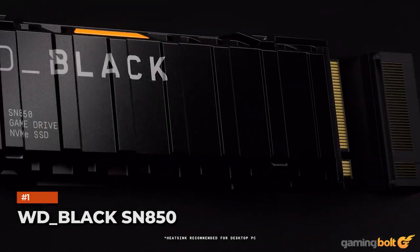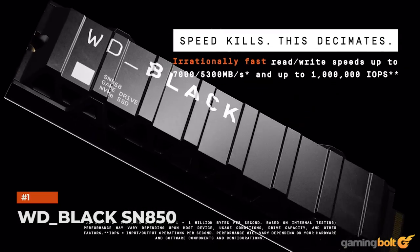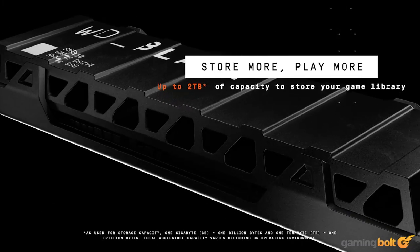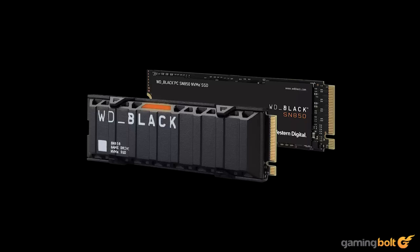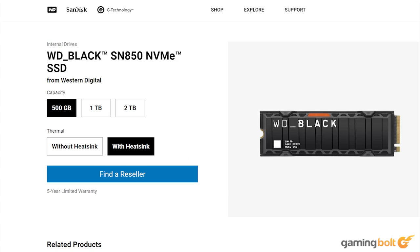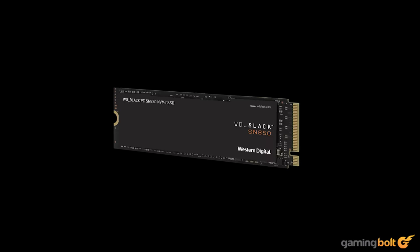The Western Digital Black SN850 is perhaps the most effortless pick for an SSD meant to be used with a PS5. It easily passes the 5500MBps read speed test since its rated speeds are in the range of 7000MBps. It's an officially supported SSD and comes with a heatsink, although there is a non-heatsink variant as well. Interested folks can choose between anywhere from a 500GB model to a 2TB one. PS5's lead system architect also mentioned the Western Digital Black to be his SSD of choice, citing most of the aforementioned reasons.